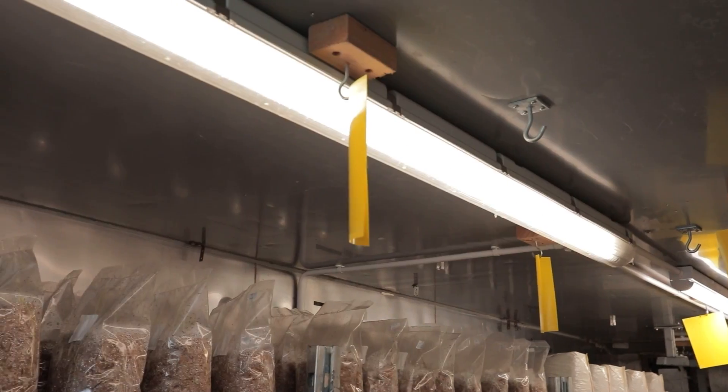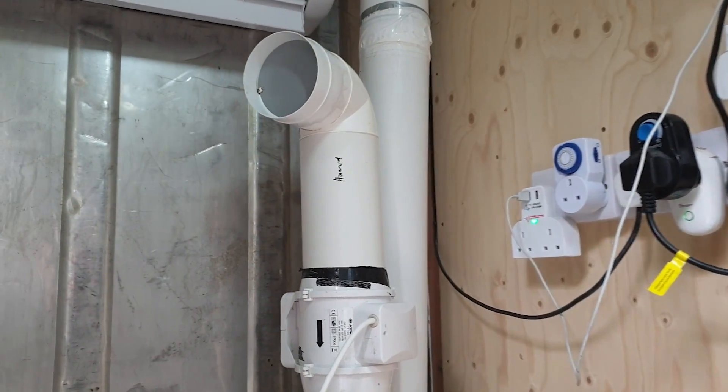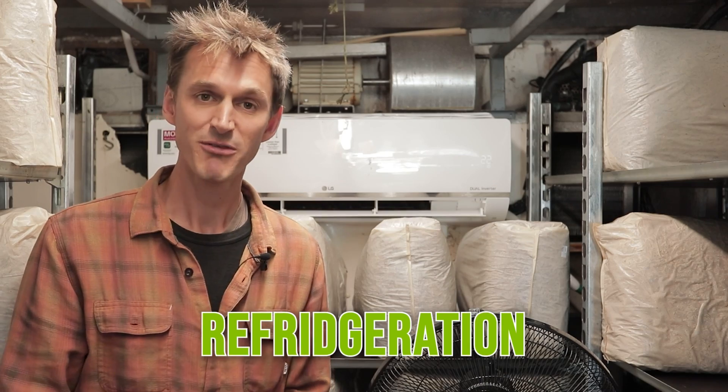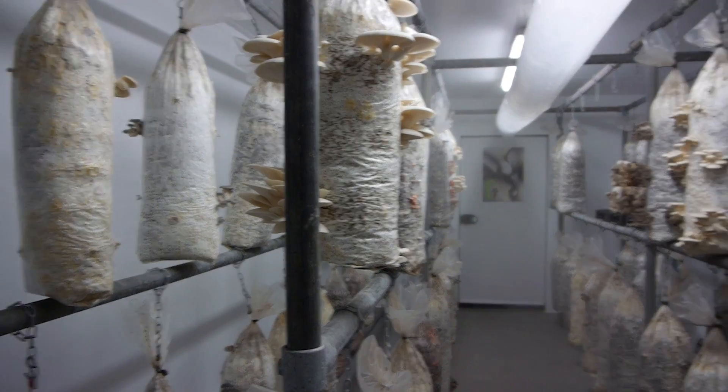Those are the main high-energy areas. There's also a whole bunch of other factors that require energy to a lesser degree — fans, lights, humidification, office and computer use, and transport of your produce. One important one is refrigeration, which can use quite a lot of energy just to keep your fresh mushrooms and spawn at a nice low temperature.